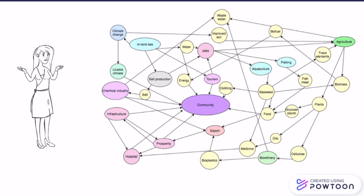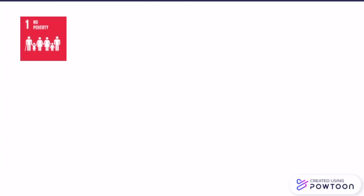First of all, the channel creates a lot of job opportunities. Inhabitants can work in agriculture, aquaculture, fishing, or self-production. Furthermore, a lot of products can be created which can be used for food, medicines, biofuel, etc. Also, the channel will result in a more livable climate for the community. By creating new job opportunities, the poverty in the entire region can be brought down to a minimum.